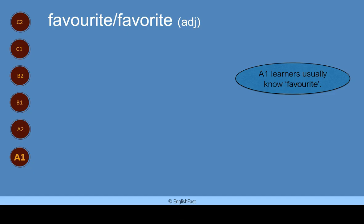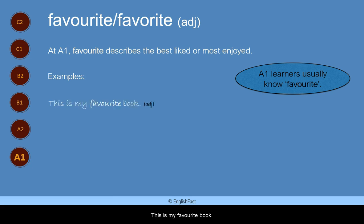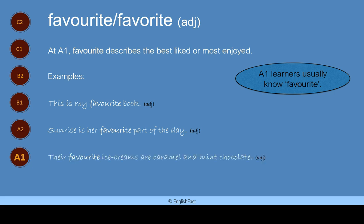Favourite. Favourite is an adjective. A1 learners usually know favourite. At A1, favourite describes the best liked or most enjoyed. Here are some examples: This is my favourite book. Sunrise is her favourite part of the day. Their favourite ice creams are caramel and mint chocolate.